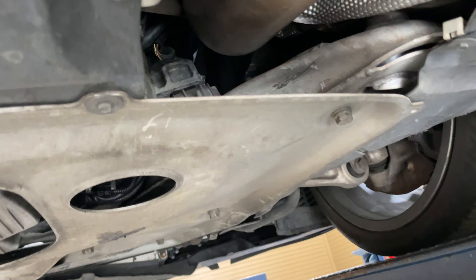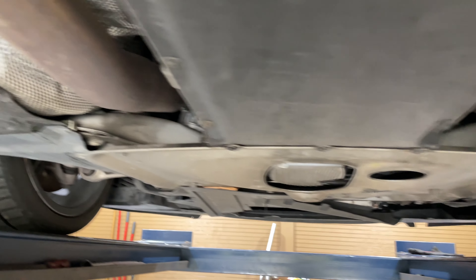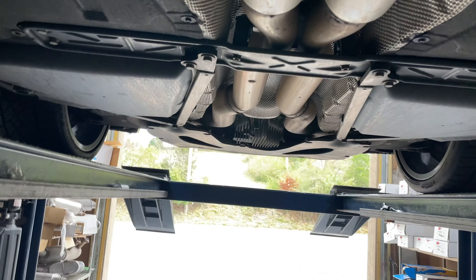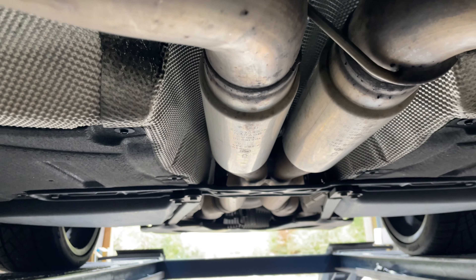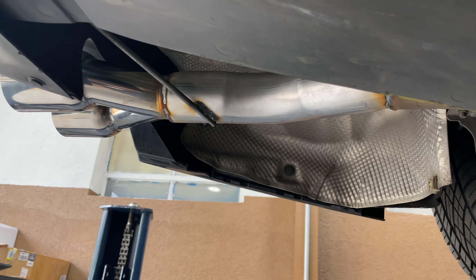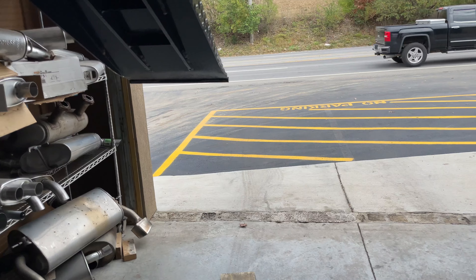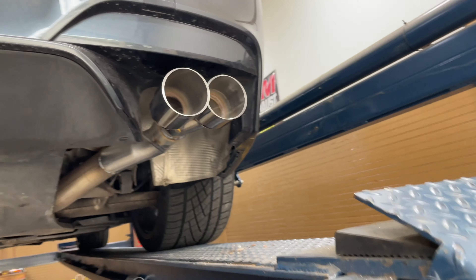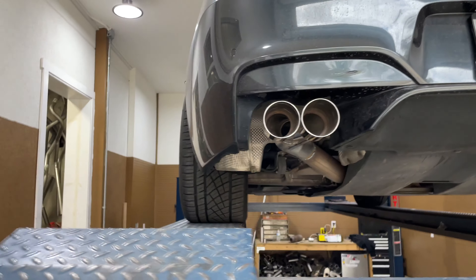It's got downpipes on it — there and there — then three inch pipe into two resonators right there, then a BMW X-pipe right there. Three inch pipe out the back on each side, and we continued the three inch pipe. We deleted the two mufflers — they were out to the side — took them off and replaced them with straight pipe on both sides.